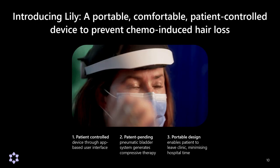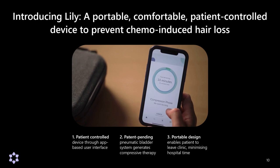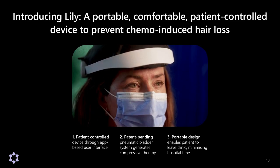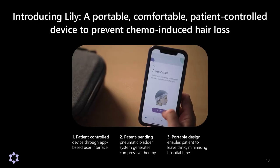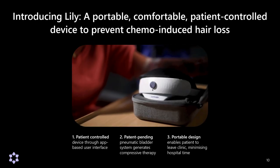I'm really delighted to introduce, based on this research, the Lilly device — a portable, comfortable, patient-controlled device to prevent chemotherapy-induced hair loss. It uses our compression approach alongside our new patent-pending pneumatic bladders to create a really effective treatment for patients that is also portable, allowing them to leave the clinic and improving access by minimizing friction with the hospital's workflow.